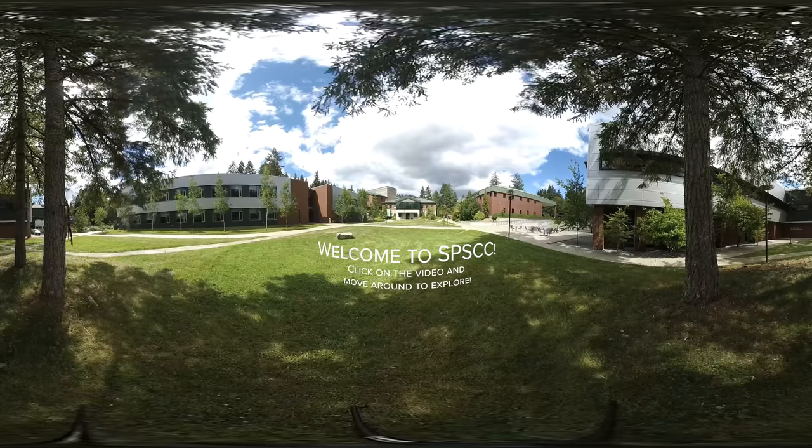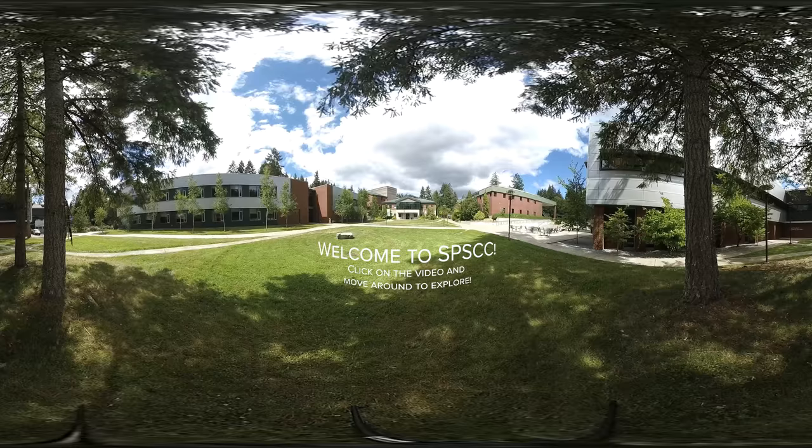This is the quad where we'll often hold big events and you'll also see students eating lunch, studying with friends, and just hanging out.